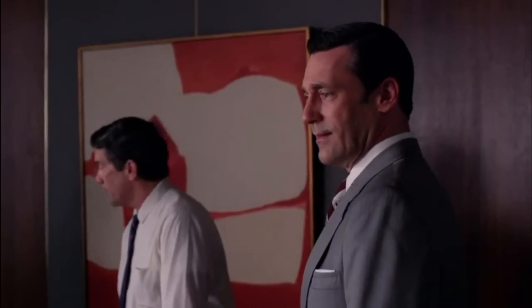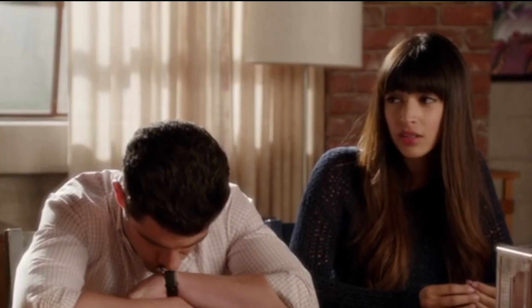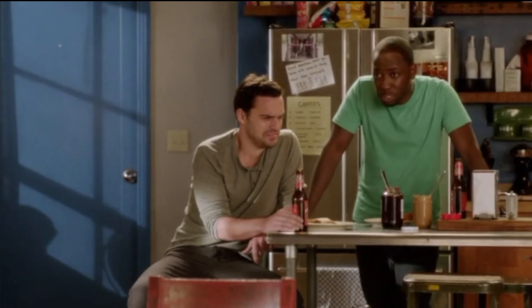New Girl, the quirky sitcom about a group of friends living in a loft apartment, and Mad Men, the stylish drama set in the world of advertising in the 1960s, may not seem like they have much in common. However, they both shared a notable filming location: The Prince Bar in Los Angeles. Both shows used the bar as a setting for key scenes, showcasing its versatility as a backdrop for stories spanning different genres and tones.